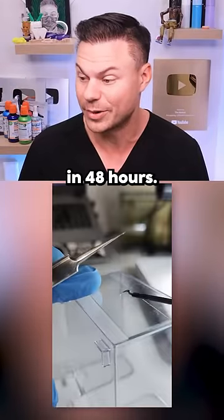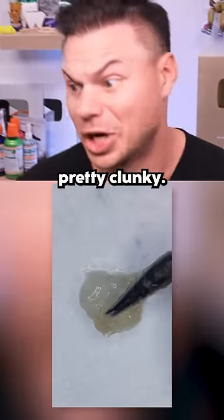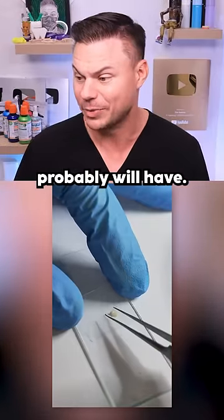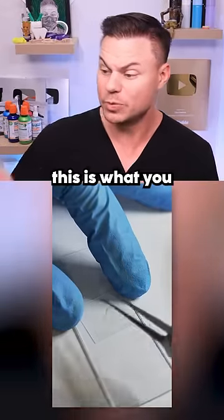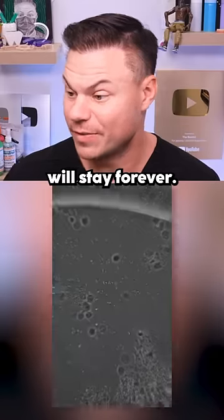This is what you brush away in 48 hours. If you brush it away, it's gone forever. If you leave it in 48 hours, it's pretty gunky — a lot gunkier than you probably will have. But still, this is what you brush off every night. And if you leave it, it will turn into calculus and harden, and this stuff will stay forever.